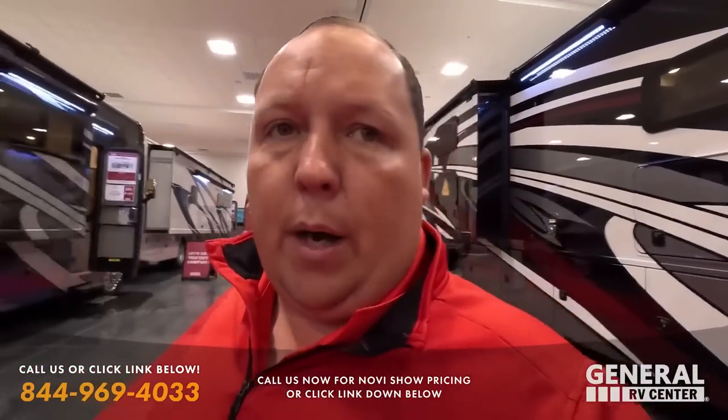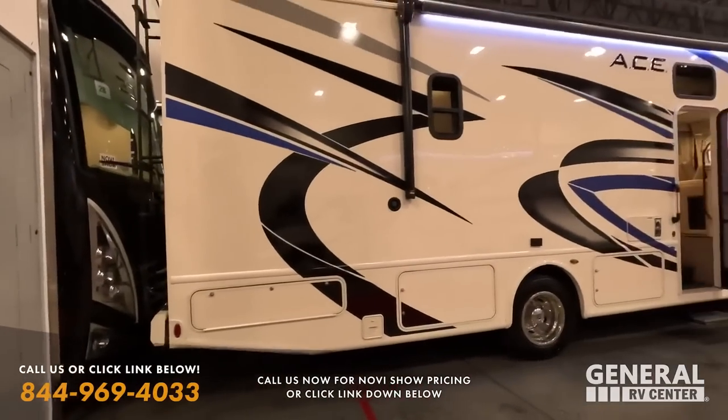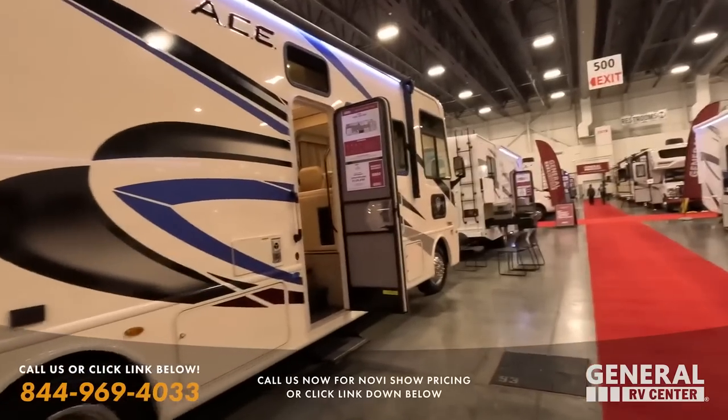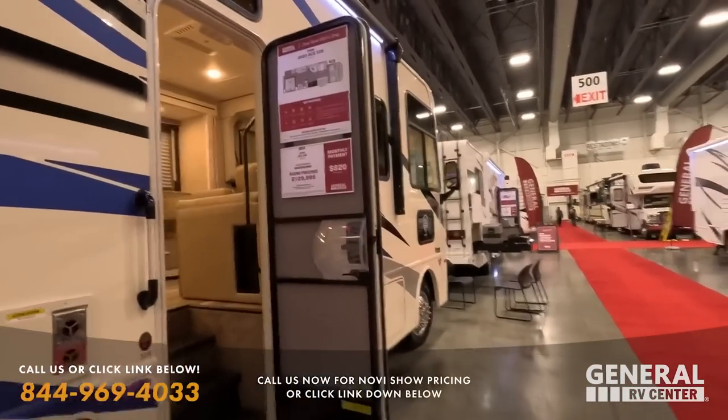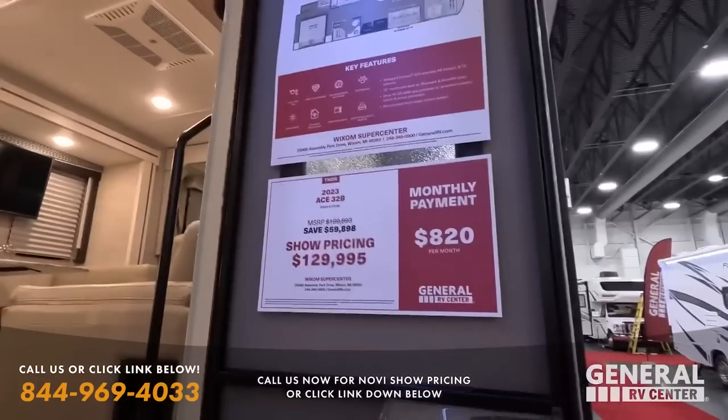If you're not immediately ready to buy — if you're a year or two out — then that's when you wait. But if you know you're planning on getting an RV this year, this is a fantastic opportunity. I have my team sitting at the helm, ready to answer your questions and get you guys the absolute best price in America.